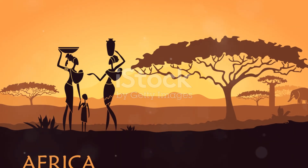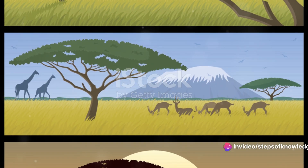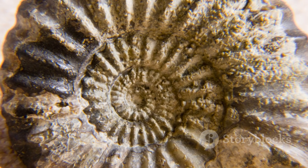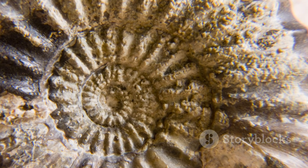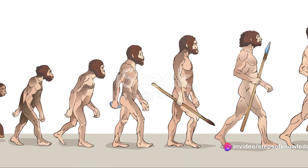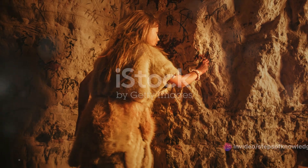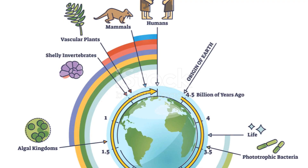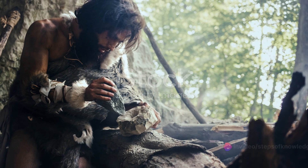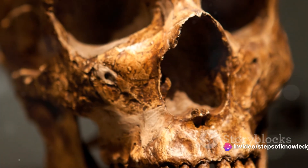The story of our existence begins in the vast landscapes of Africa, where the earliest human fossils were discovered. These relics of the past, dating back to approximately 2.5 million years, provide intriguing insights into our ancient ancestors. Each fossil, each bone fragment, is a piece of a complex puzzle, revealing the intricate tapestry of human evolution. They provide a glimpse into a time when the Earth was a very different place, inhabited by creatures that would eventually shape the course of life as we know it. As we embark on this journey through the annals of prehistory, remember, every discovery is a step closer to understanding ourselves.